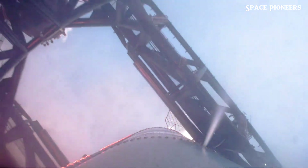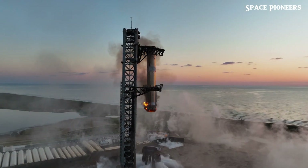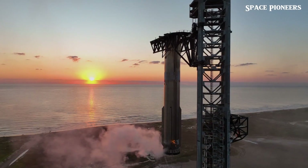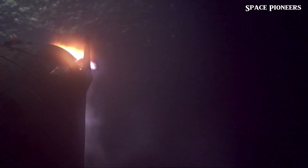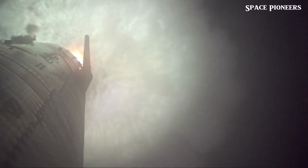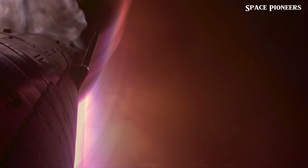Then there's an unforgettable view of Starship's splashdown, this time from onboard. Right after it hits the water, the waves rush up over the flaps, submerging the camera in what's probably 5 to 10 meters of water. It's safe to say that this footage has built serious hype for the next flight.